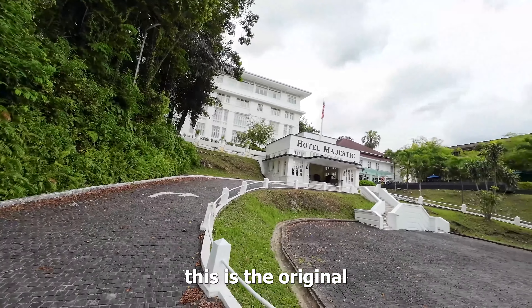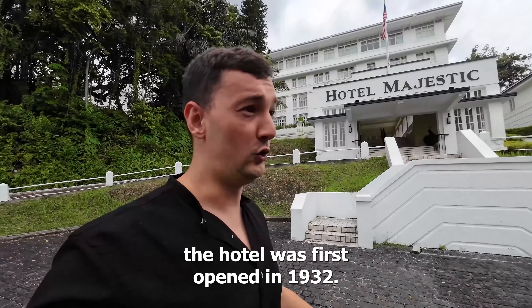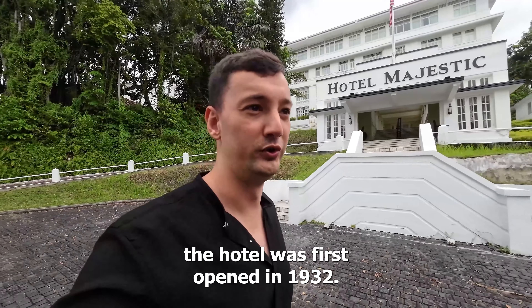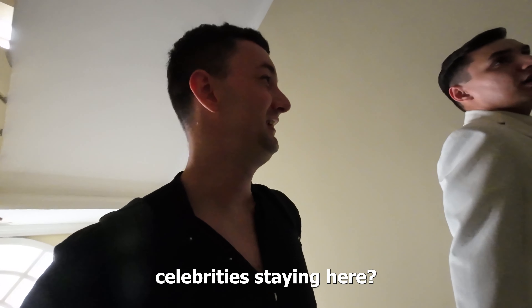The room is not ready yet, so I wanted to show you this — this is the original old entrance to the hotel. The hotel was first opened in 1932, so that's almost 100 years old.